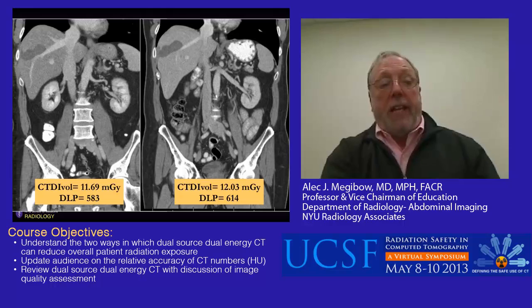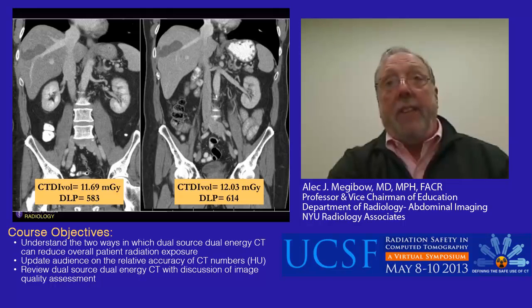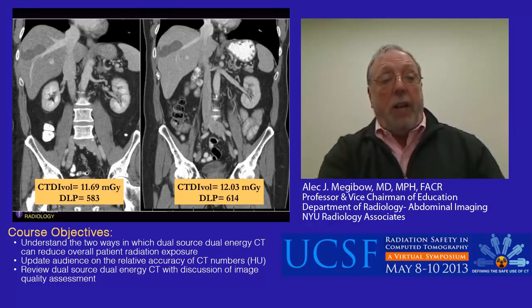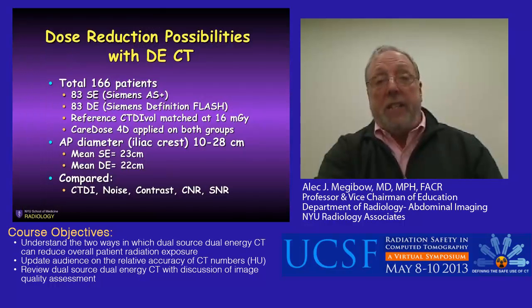In our experience, particularly in cancer patients scanned sometimes with dual energy and sometimes on a single energy system, we noticed systematically that there was usually a decreased dose index on dual energy scans compared with single energy scans. In one case, the DLP is 583 on dual energy as opposed to 614 on single energy. In another case, the DLP on single energy is 582 versus 469 on dual energy—a fairly substantial difference. I would argue that image quality in these examples is certainly acceptable.